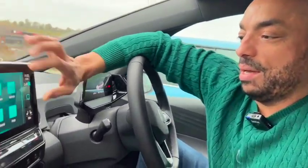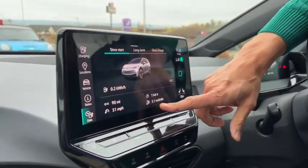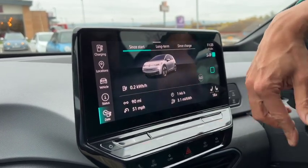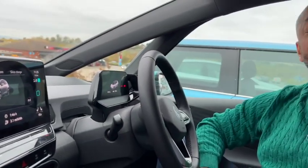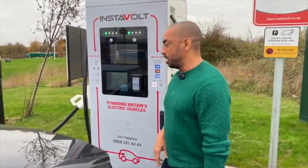So we've stopped early — let's have a look why. We're in Eversham, and I can show you how well the car's doing. It dropped down to 3.1 miles per kilowatt hour, at an average speed of 51 miles per hour. It's about 10 degrees, so there was absolutely no way we were going to get to where we wanted to go. We've got 108 miles of range left, so we're going to put it on charge.